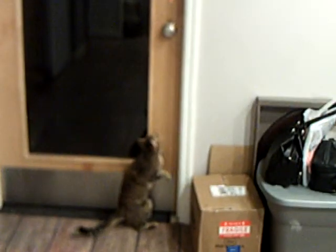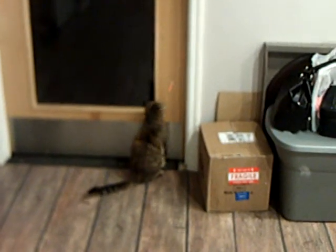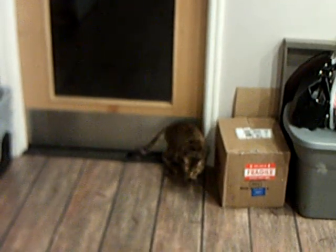Ginger is an Egyptian Mau-Bengal mix. It means that she's one-third Asian Leopard, one-third domestic, and one-third Egyptian. And she is psycho. Egyptian Maus are the fastest domestic cat, being able to run around 33 miles an hour because of a little flap of skin between their legs and stomach that lets them stretch their back legs farther.